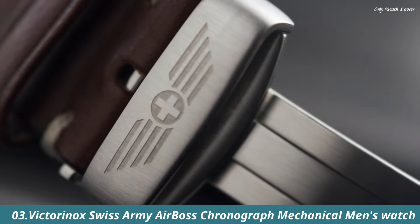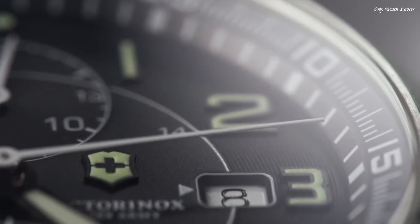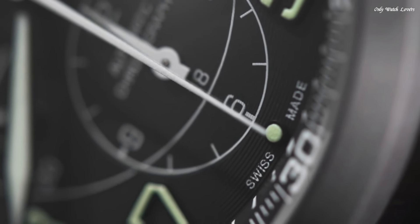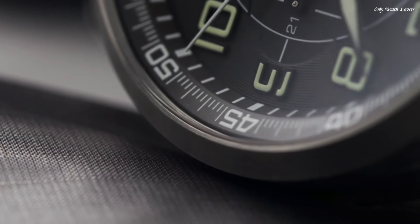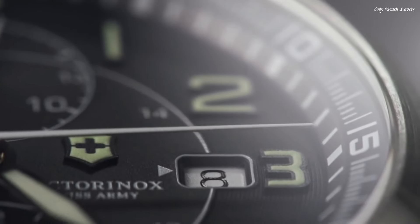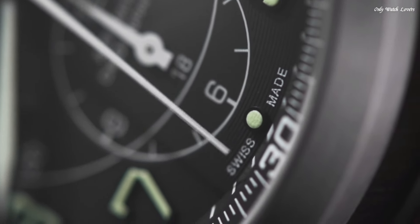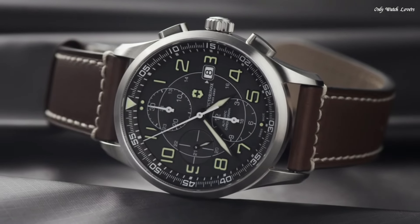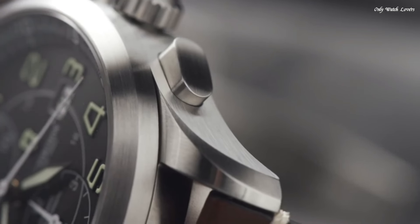Number 3: Victorinox Swiss Army Airboss Chronograph Mechanical Men's Watch. Stainless steel case with a brown leather strap. Fixed stainless steel bezel. Black dial with luminous hands and index hour markers. Dial-type analog. Chronograph caliber 7750 automatic movement with a 44-hour power reserve. Scratch-resistant sapphire crystal. Skeleton case back. Case size 42mm. Case thickness 11mm. Round case shape. Band width 22mm. Deployment clasp with push-button release. Water-resistant at 100 meters, 330 feet.